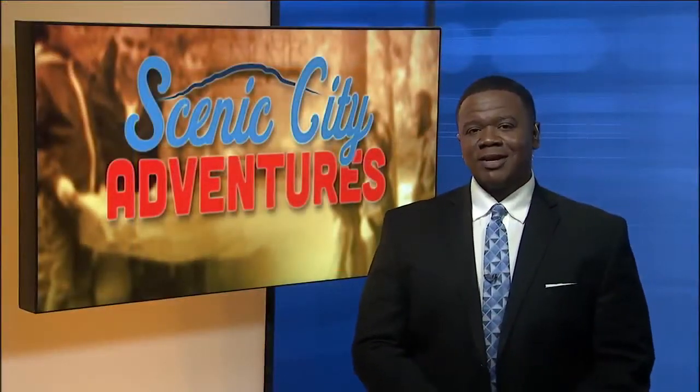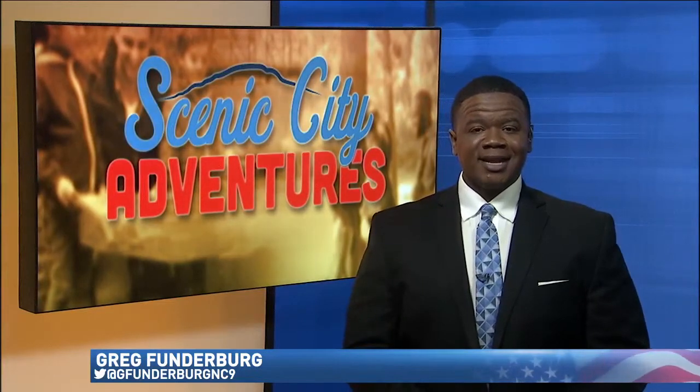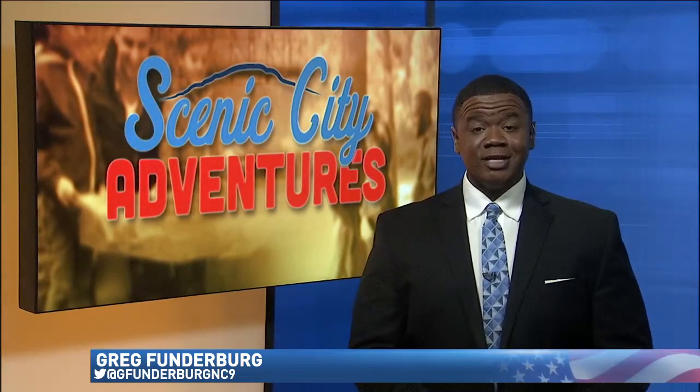Welcome back this morning. We continue to highlight one of our area's best assets, the great outdoors. In today's Scenic City Adventures, Abby Kirk takes us along as she explores the urban trails offered in eastern Tennessee.